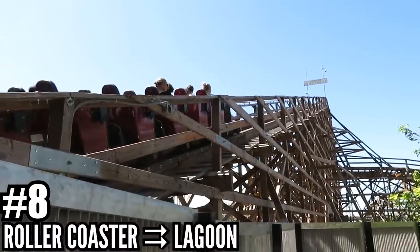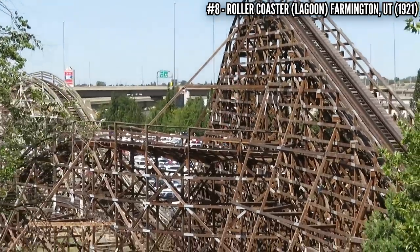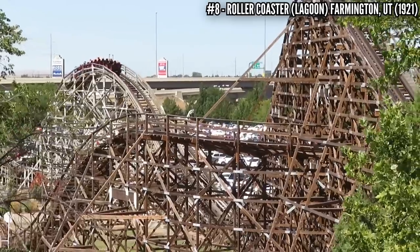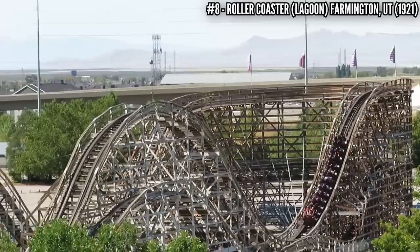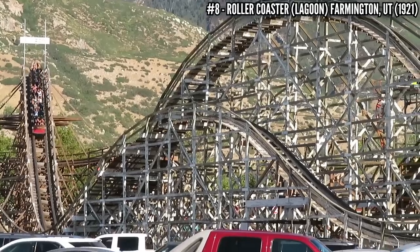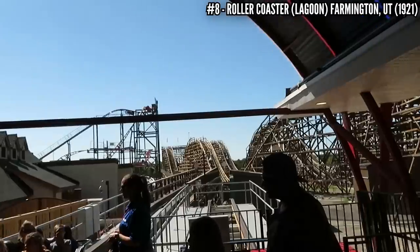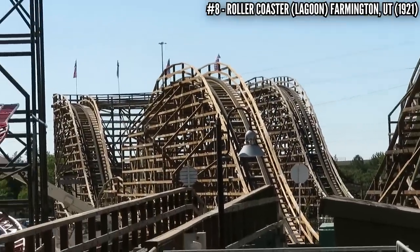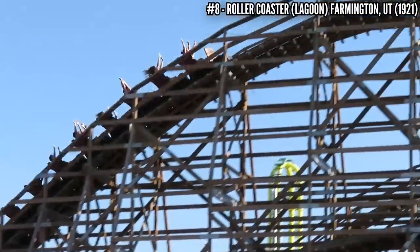Number 8: Roller Coaster at Lagoon. First opening in 1921, this John A. Miller coaster was known as Lagoon Dips, Poppin' Dips, Giant Coaster, and unofficially as the White Roller Coaster — now its official name is just Roller Coaster. It's 62 feet tall and 2,500 feet long. It survived a flood in 1921 and a fire in 1953 causing a major rebuild. With all of the modern coasters that Lagoon has now, Roller Coaster remains one of their best. It got new Millennium Flyer trains in 2018 and it's still very smooth with good airtime.